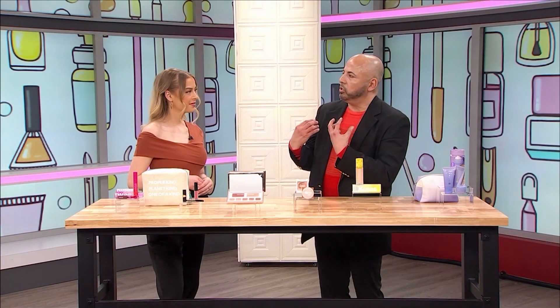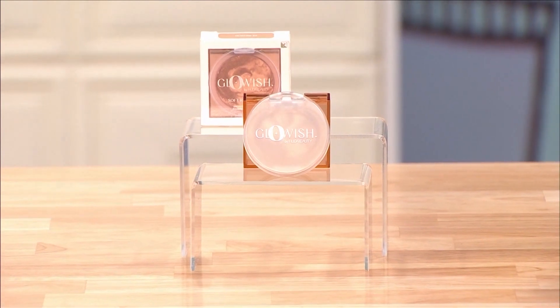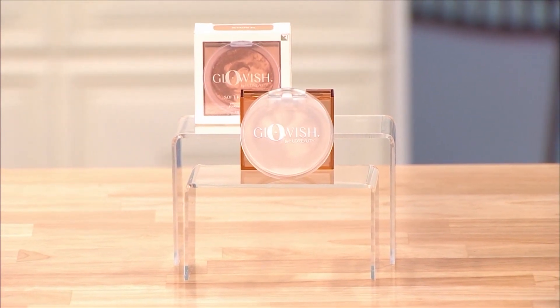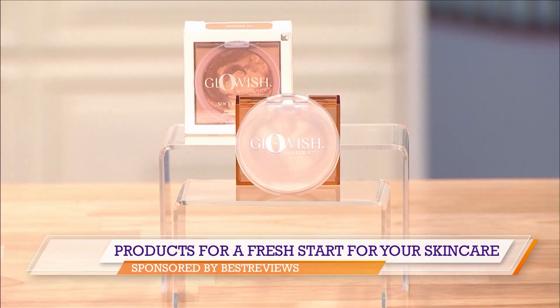Then you want to bring back that bone structure, so we're going to go in with a bronzer. This is by Huda Beauty and you're going to bring the dimension of the face back — the cheekbones, the temples, and the chin — and kind of just bring the face back to a third dimension.